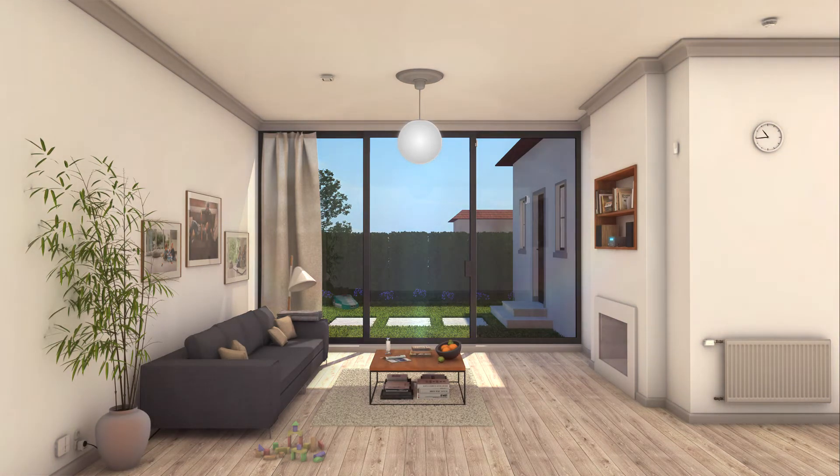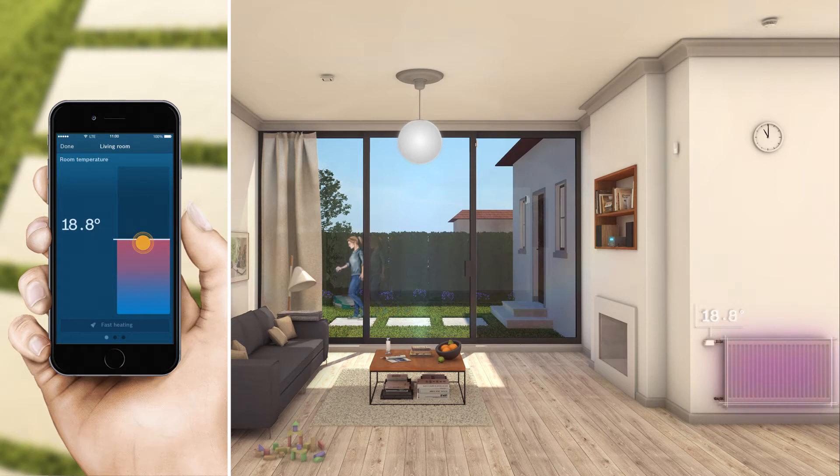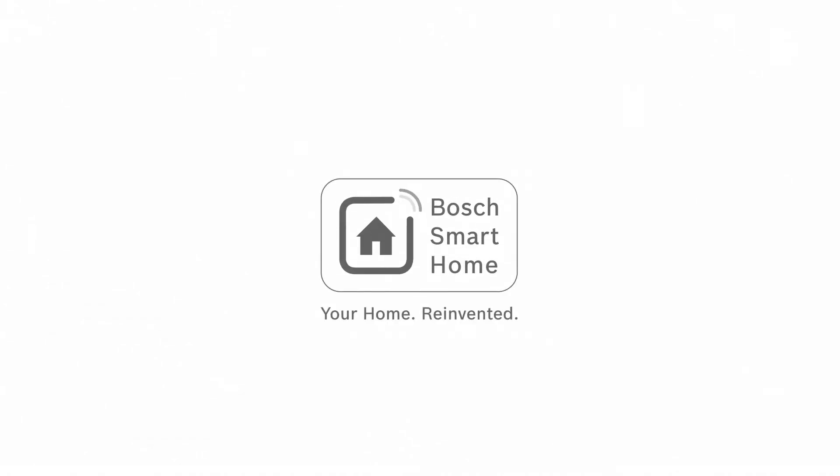Then, when you leave home, you simply tap the app or press the universal switch in the room to turn down the heating and switch off all energy-hungry appliances completely. That's convenient, and it saves money as well as energy. Bosch Smart Home — your home reinvented.